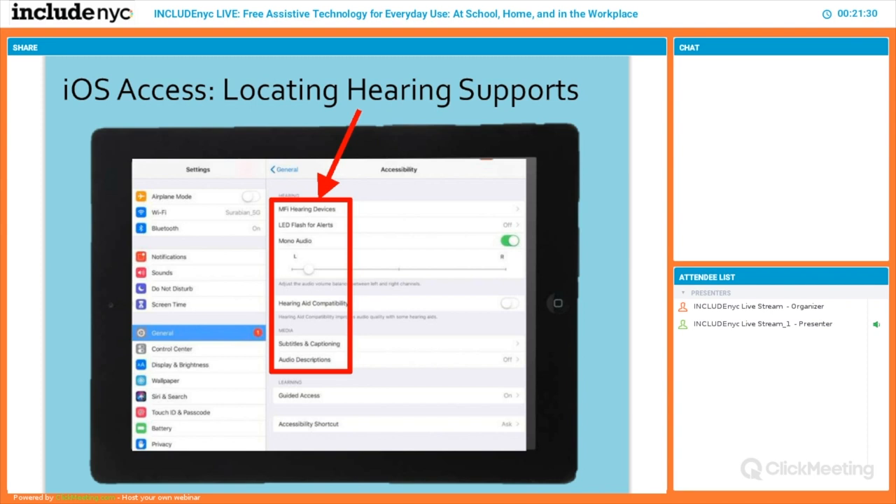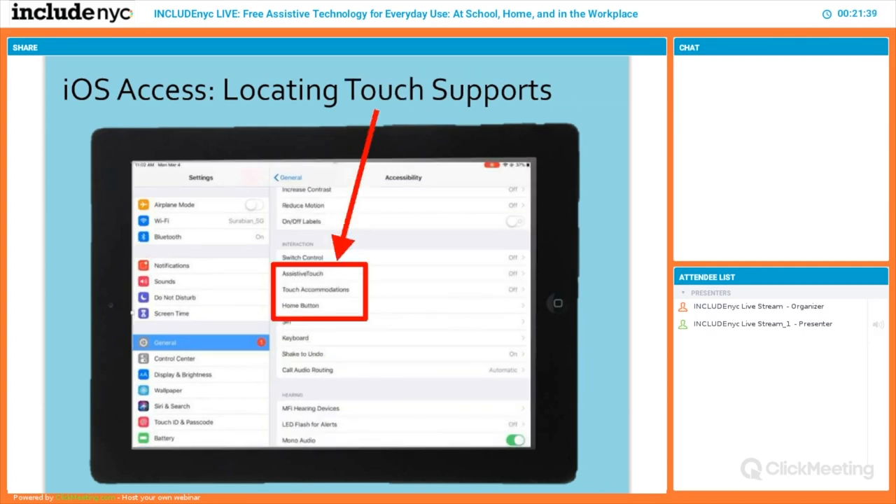Under hearing you'll also find subtitles, captioning, and audio descriptions so that when a video with those features is available, your device will start to read to you. Touch supports are important too — some people really can't navigate their devices in the typical way. They might press too hard or not hard enough. Little kids with neuromuscular issues often touch very softly. You can actually alter how the device responds to touch. My mom, who had arthritis, couldn't press the home button, so using assistive touch she could just lightly tap and go straight to the home screen.